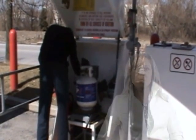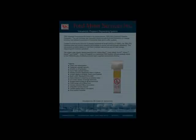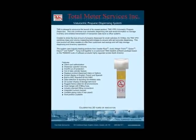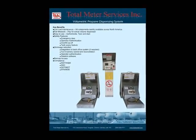In fact, to precisely calculate propane volume can take several minutes — a luxury no high-volume operation can possibly accommodate. With the Volumetric Propane Dispensing System by TMS, all those problems are controlled, if not eliminated.